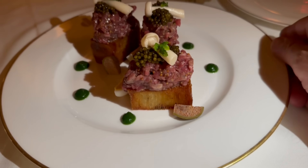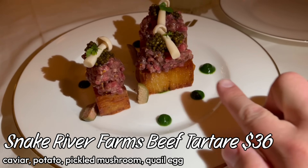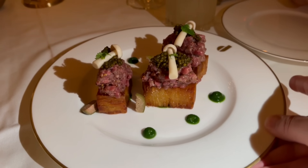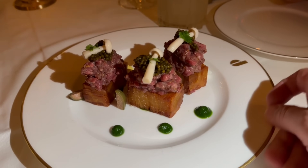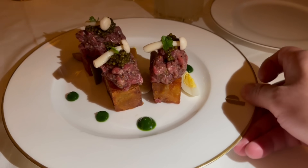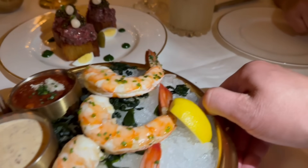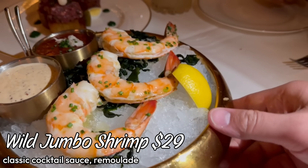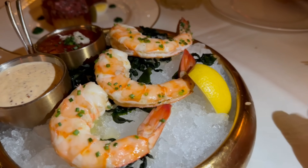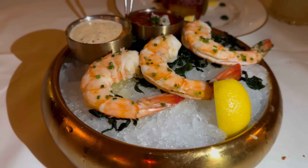For appetizers we're starting with beef tartare on a potato pavé — thin layers of potato stacked and fried, with a little mushroom and some caviar on top. We added a third order for our guest. I've also been addicted to a nice shrimp cocktail, and this one is actually very large — typically I'd be a little annoyed by there only being three, but they look great.